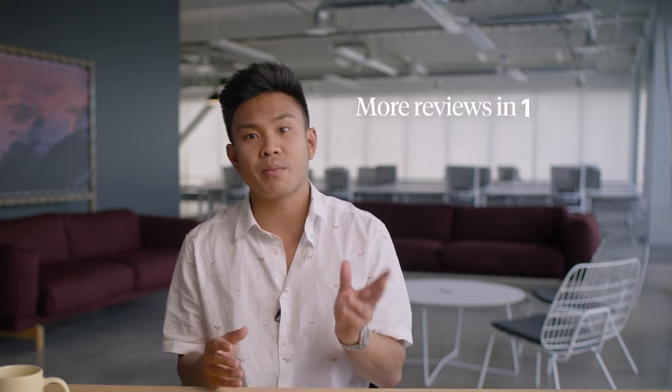And if that wasn't enough to make you a text believer, listen to this: after switching to text to collect reviews, Paul's Pest Control jumped half a star on Google in just 24 hours and received more reviews in just a month than they had in the previous five years. And it's not because of the wonderful alliteration in their name — it's the text.